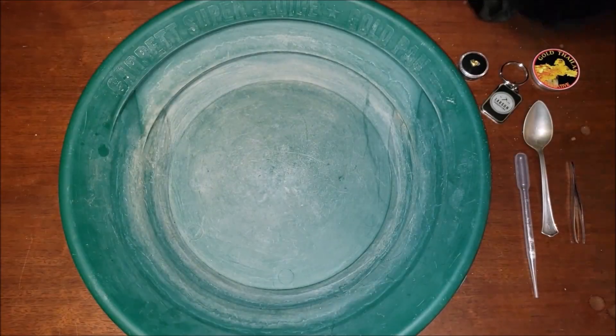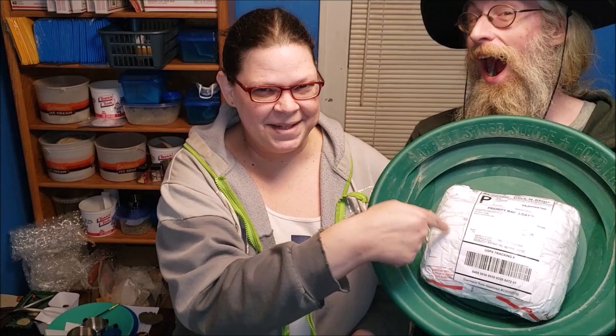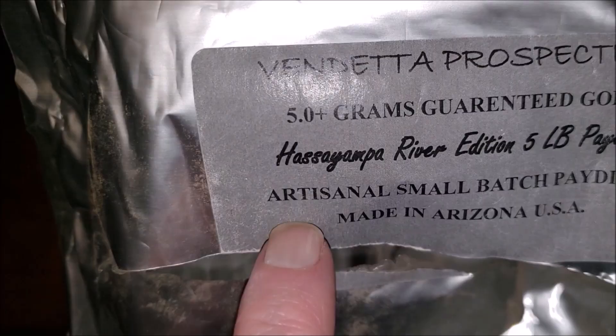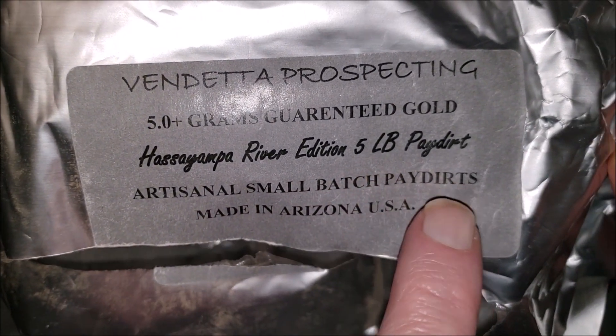Hello everyone and welcome back to the gold room. So today we have something a little different. Conan comes to me the other day and says he's going to buy some gold. The gold comes in today — it's here — well over five pounds of dirt. He failed to tell me the gold was coming in dirt. It's the Yimpa River edition five-pound panner.